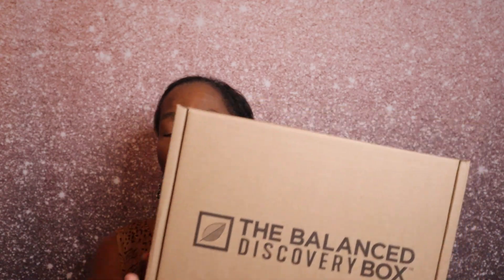Today's video I'm bringing a new box to my channel called the Balanced Discovery Box. This is a quarterly lifestyle box at $14.99 per quarter. In this box you can get snacks, home goods, lifestyle products — you name it. They offer different types of boxes: a men's and women's lifestyle box, a snack box, a pantry box, and a home box. All the information will be linked down in the description box below.